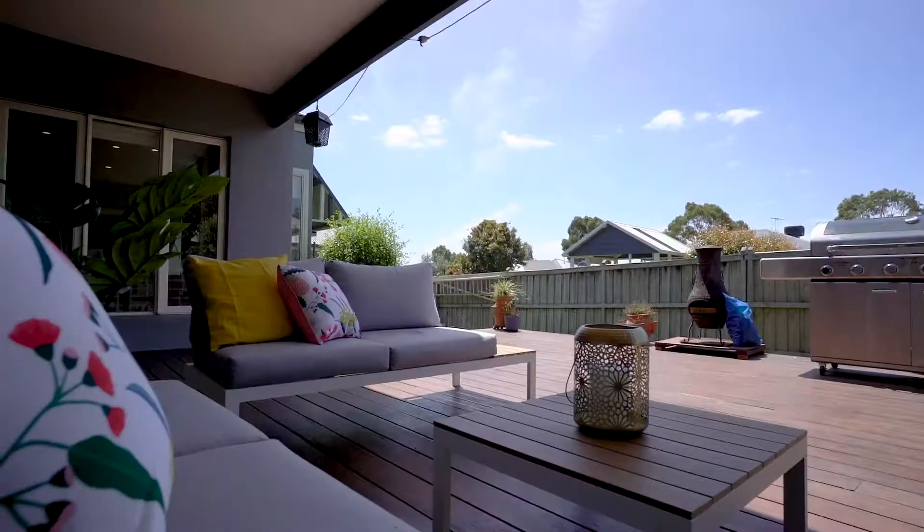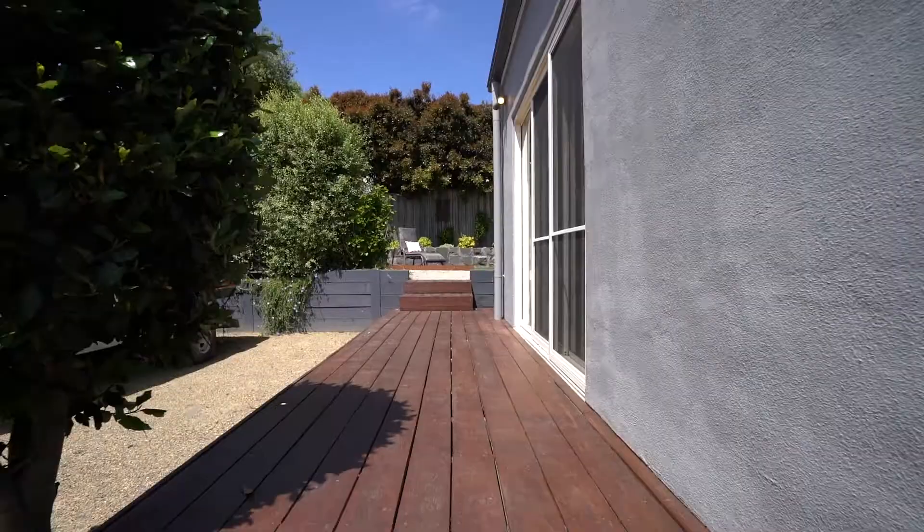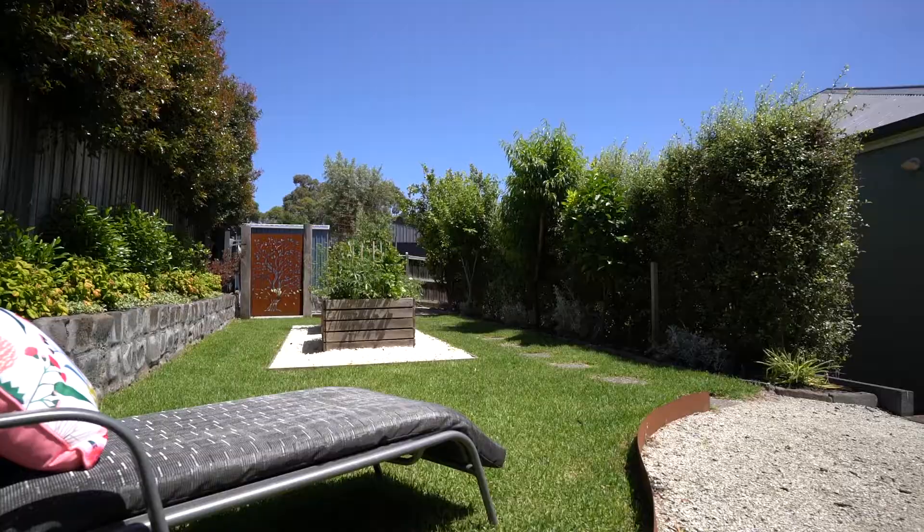Stepping out to one of two outdoor entertaining spaces, this is the perfect place to host family, friends, and large family get-togethers. Cook up a Barbie, and it's even got room to store a boat or trailer, or put in a pool.